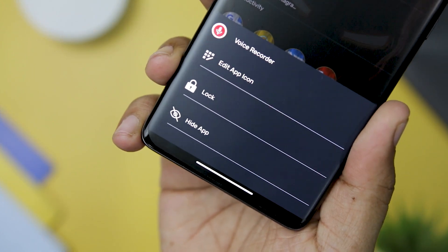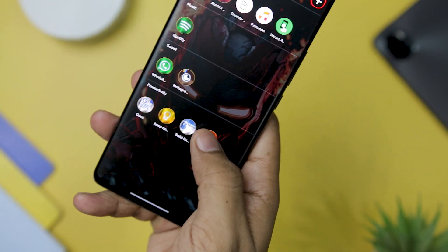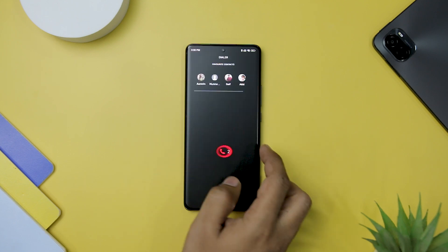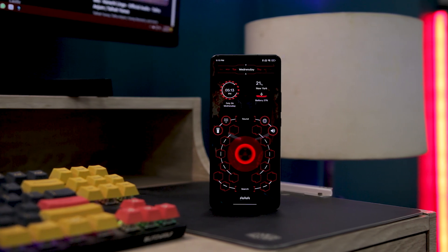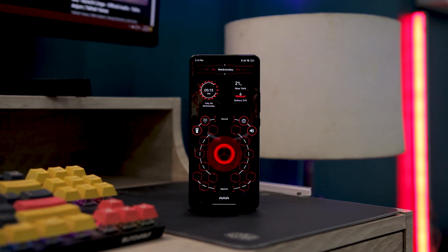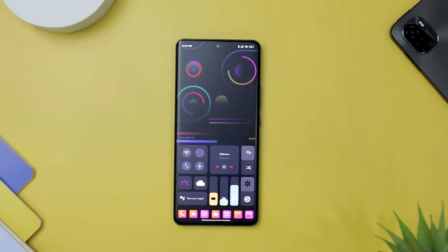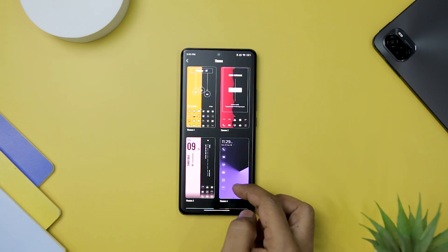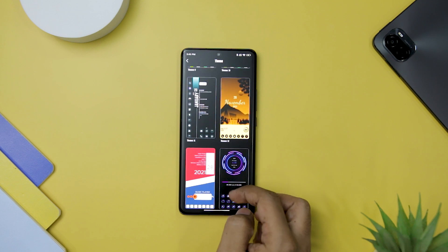Categorizing and sorting apps becomes a breeze, and I found it incredibly convenient to locate the apps I needed quickly. The launcher's smooth icon animation and icon pack options further add to the overall polished feel. Overall, Jarvis Sci-Fi Launcher is a must-have for users seeking a visually captivating and futuristic Android home screen launcher.